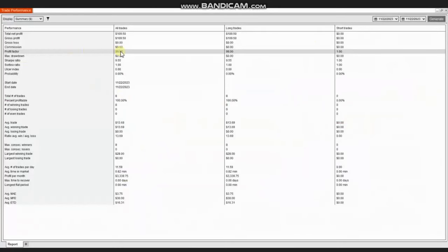The result of this trade shows a 100% win rate from eight trades taken, with an average winning trade of $13 and the largest winning trade of $28. Thank you RA for sharing your trades with us.